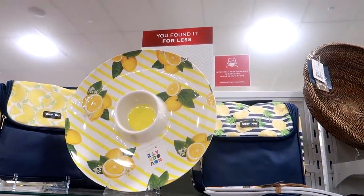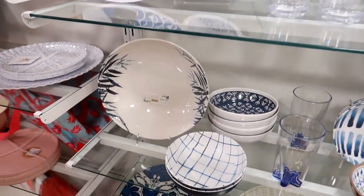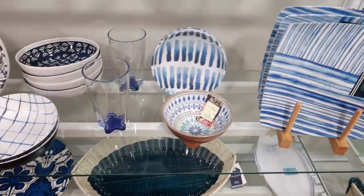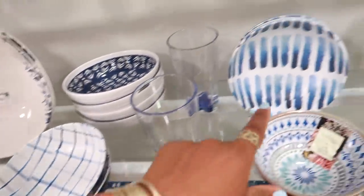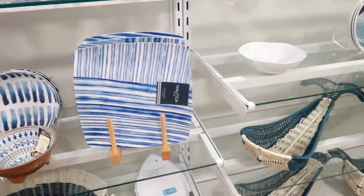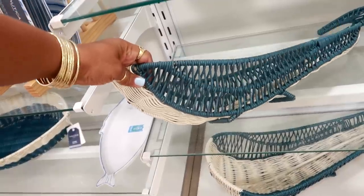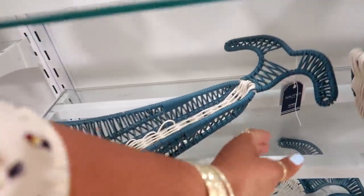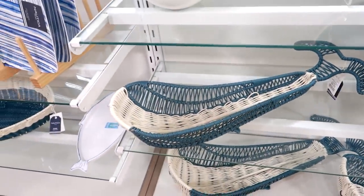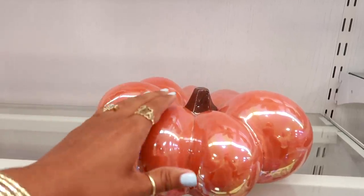That's a pretty plate — they have lots of blue stuff right here. I do like this bowl, I like this one and that one. What is that — like a whale? Yeah, I think it's supposed to be shaped like a whale. It's by Nautica and it is $9.99.